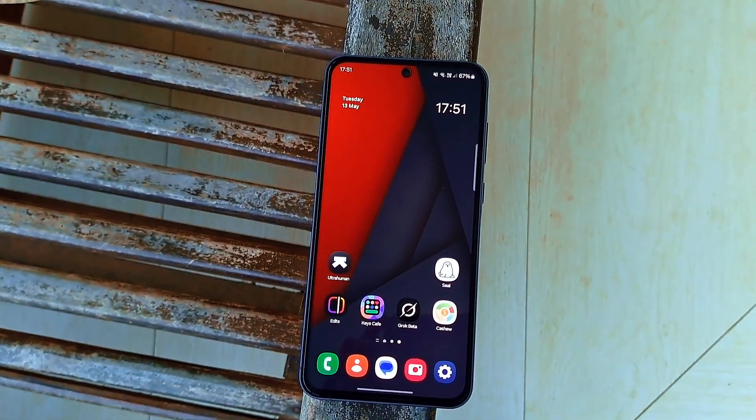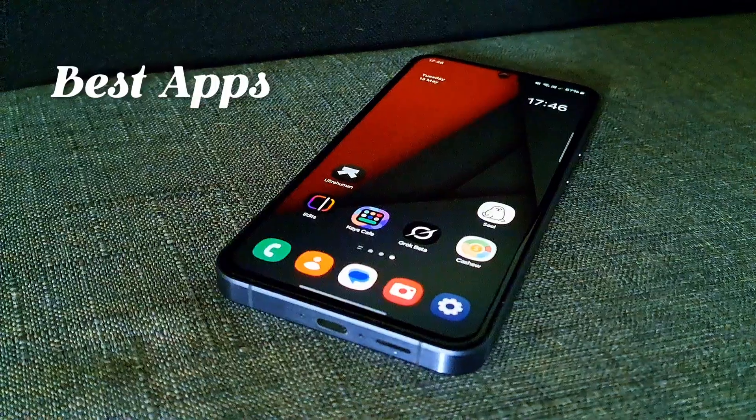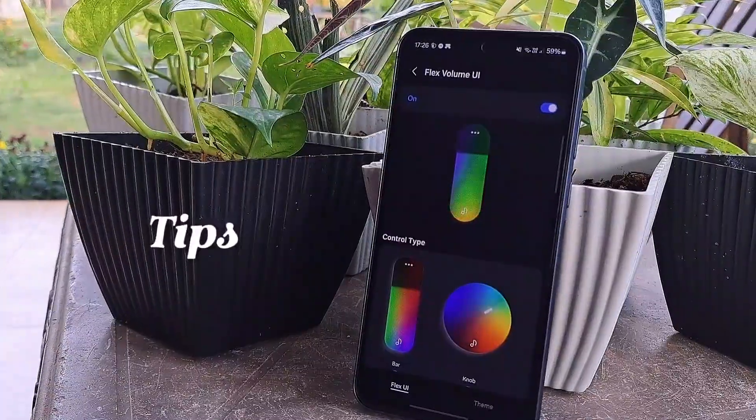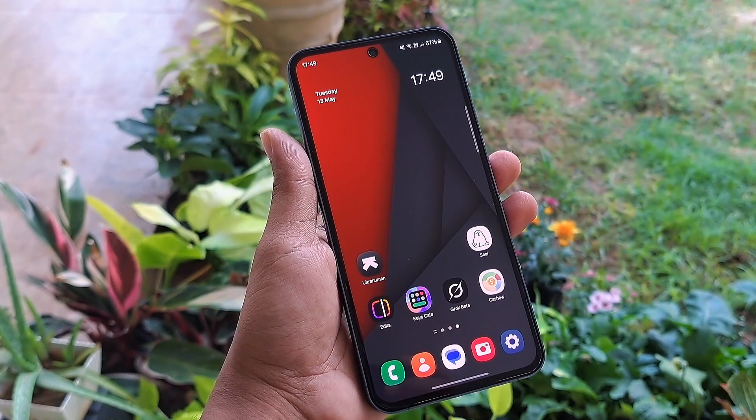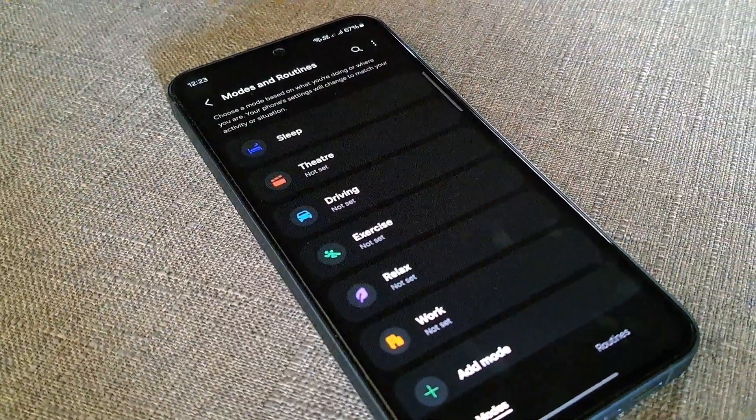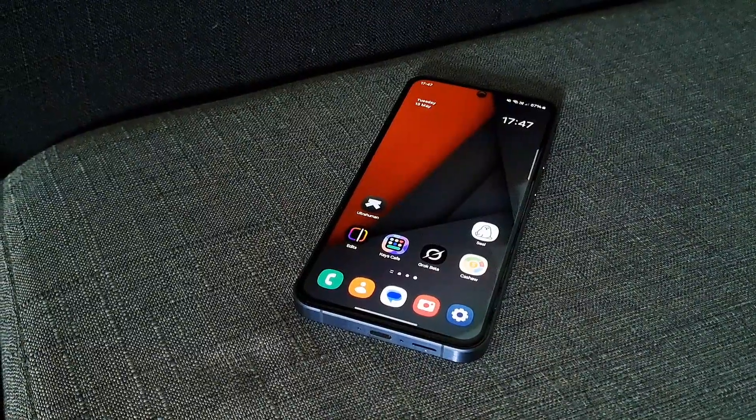Hey everyone, and welcome to TechTab. We're going to dive into some of the best apps, cool watch faces, and top tricks for your Android smartphone. We are going to do this every month, so please share your thoughts with us. Let's start this with a brand new app.